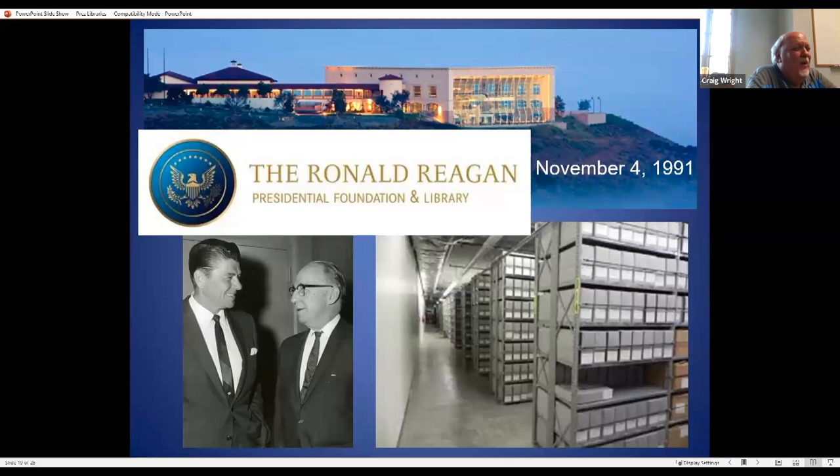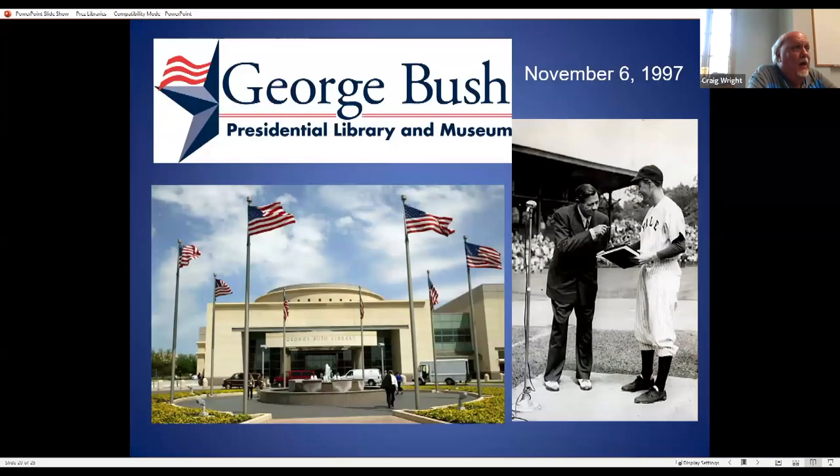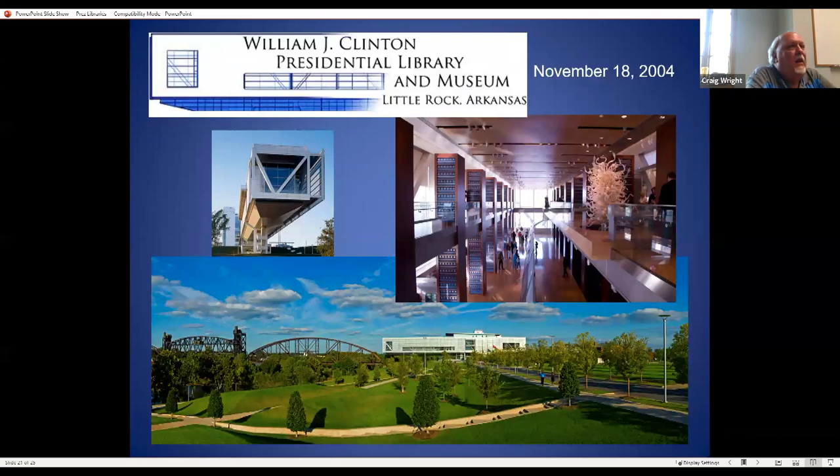For the George H.W. Bush Presidential Library — I love baseball and Hoover loved baseball — when Bush was at Yale, Babe Ruth gave some papers to Yale, and there's a publicity shot of Babe Ruth giving Bush some of his stuff to mark the occasion. That library opened in 1997.